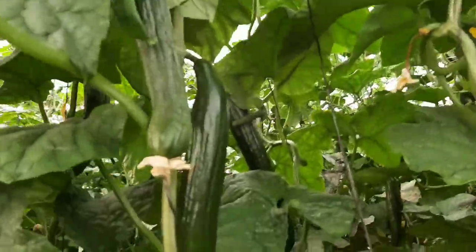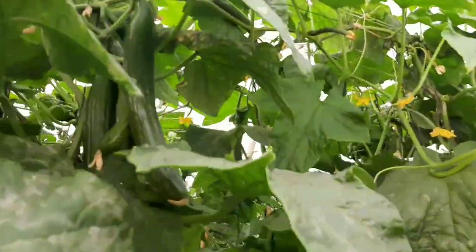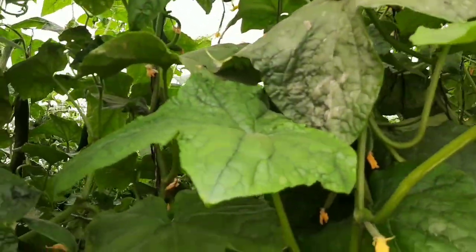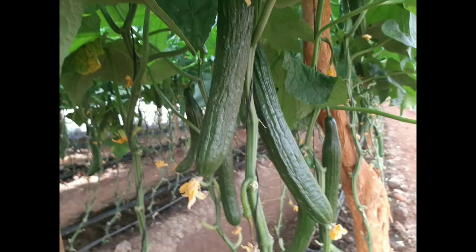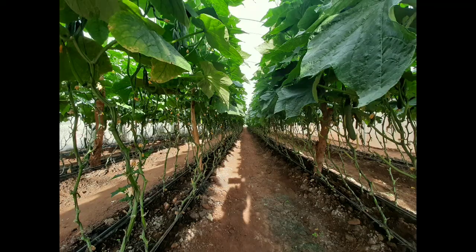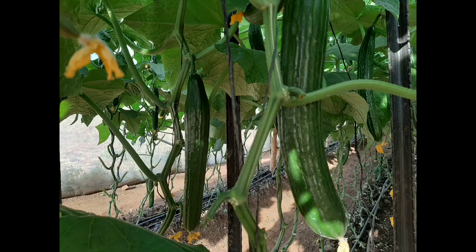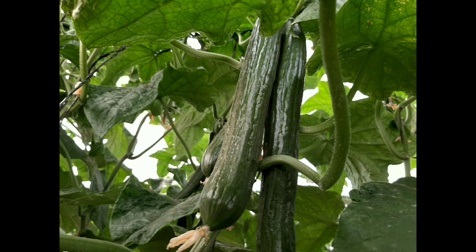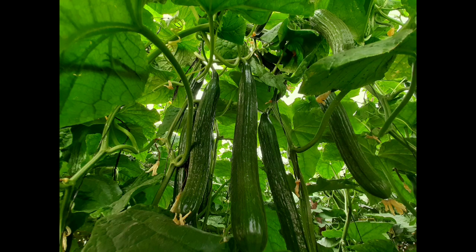So this is just on the other side — again, seeing quite some very good production. This is what you want from a good variety: even in its old age, it should still give you some good fruits. I think this is what we get from these Ragswan varieties — that is excellent. And these are just some pictorial views from our greenhouses showing you the performance of our English cucumber greenhouses. So thank you so much for stopping by. This is yours truly, Mr. Panuka. Please remember to subscribe. Bye-bye.